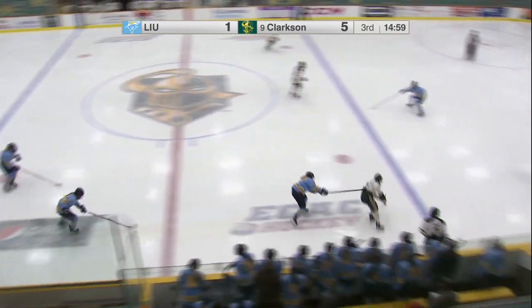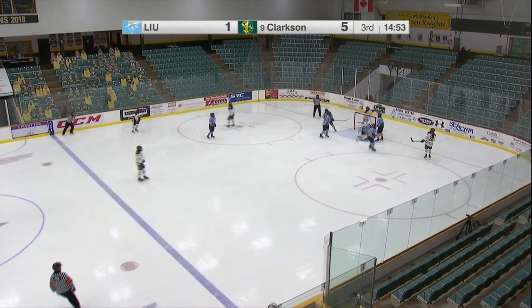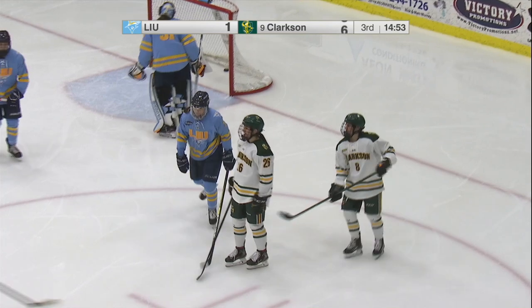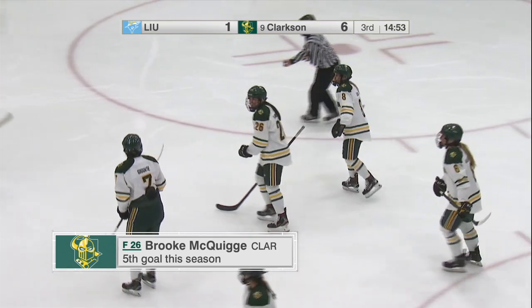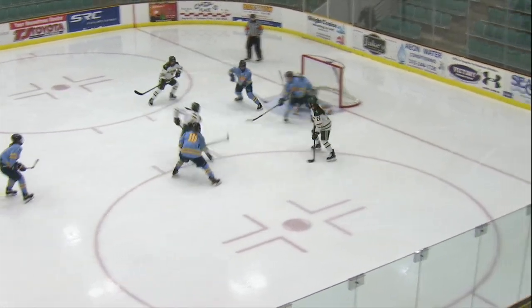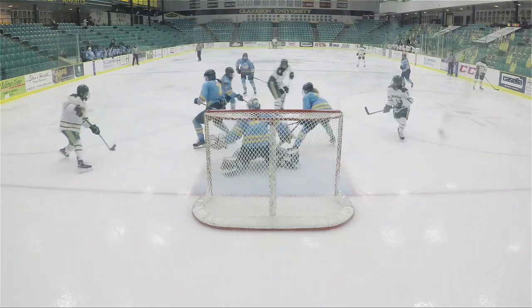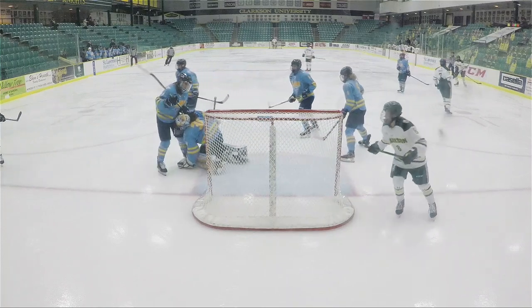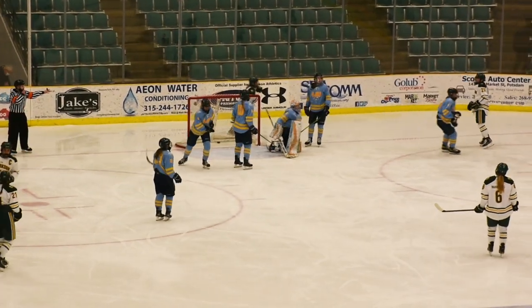Sprint ahead through the neutral zone, into the offensive end. First shot blocked — comes to Shaguer — Shaguer jumps it down low — and a score! McQuig with the big one-timer, and Clarkson puts it sixth on the board. A slick pass by McQuig, and it all starts with a run by Gosling in the offensive zone as she sped through center. Her shot was blocked, but Elizabeth Shaguer with a heads-up play, dropped it off for McQuig. Clarkson scores its sixth of the night. Shaguer and Gosling pick up the assist. 6-1 Golden Knights.